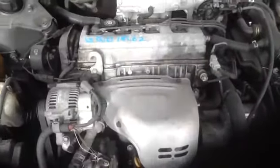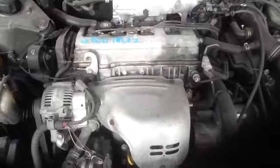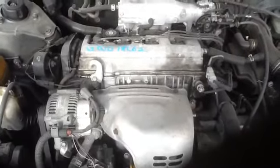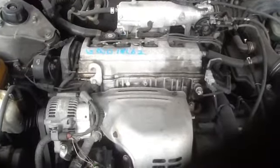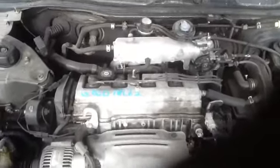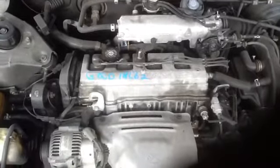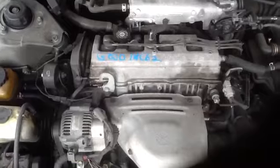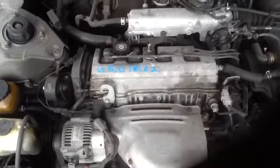Now we'll step around here and we'll run it for you. Again 14C62, 2.2 liter 98 Camry.